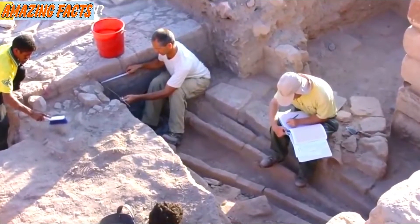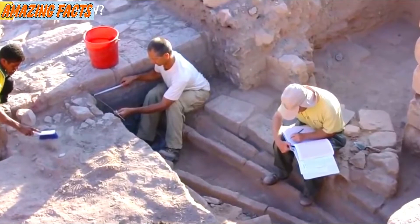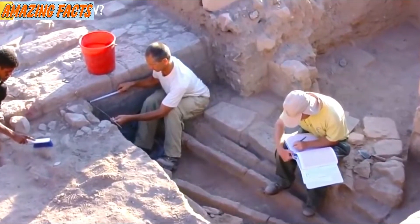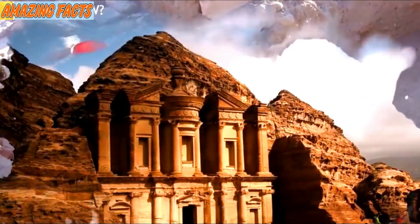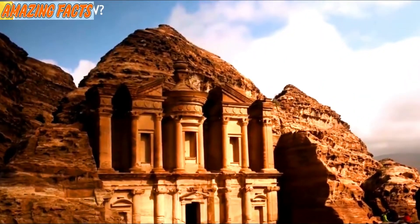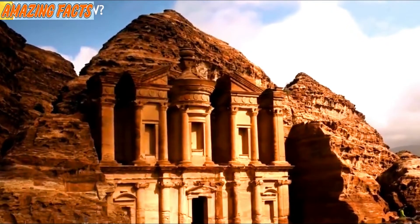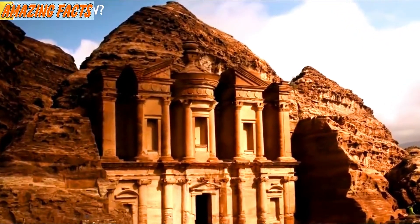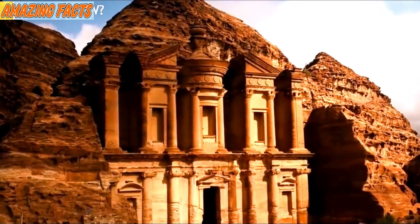They could thank their popularity to the ingenious hydraulic system they invented, which not only allowed the people of the city to have a steady supply of water, but also to irrigate the opulent and massive garden. Previously, it was thought impossible to have a water supply that big in the vast desert, but they changed history.